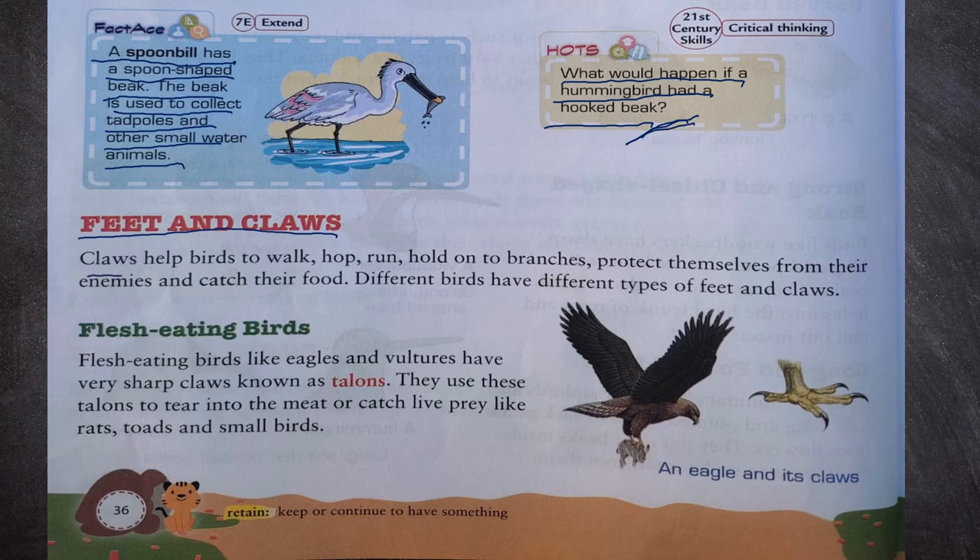Next are feet and claws. Claws help birds to walk, hop, run, hold onto branches, protect themselves from their enemies and catch their food. Different birds have different types of feet and claws.